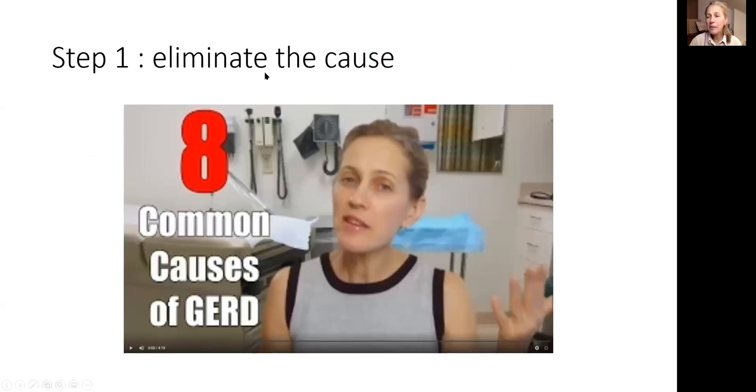Step number one: eliminate the cause. Usually it's acid reflux. Address your acid reflux, eliminate it, and then the esophagus can be easily healed. It could also be allergies, so look for that.